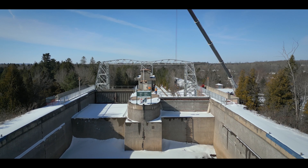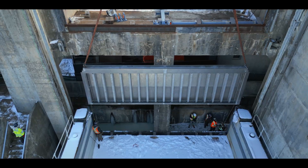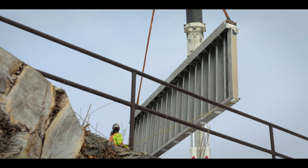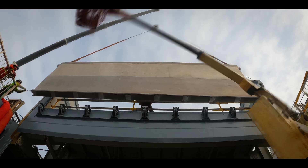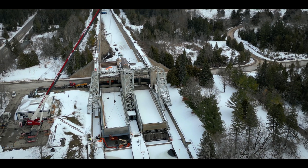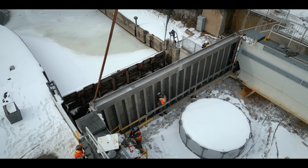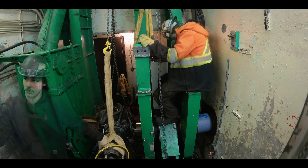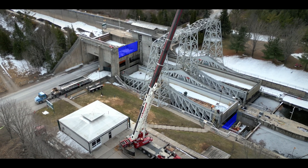Both torque tubes are in, and it's now time for the chamber gates. Seeing the chamber gates back on the tub for the first time in a year serves as a substantial morale boost for the crew — but the job isn't done yet. Over the next month, the chamber gates are locked in. And by the end of March 2024, the crew is all set for the final installation: the upper and lower reach gates are ready.